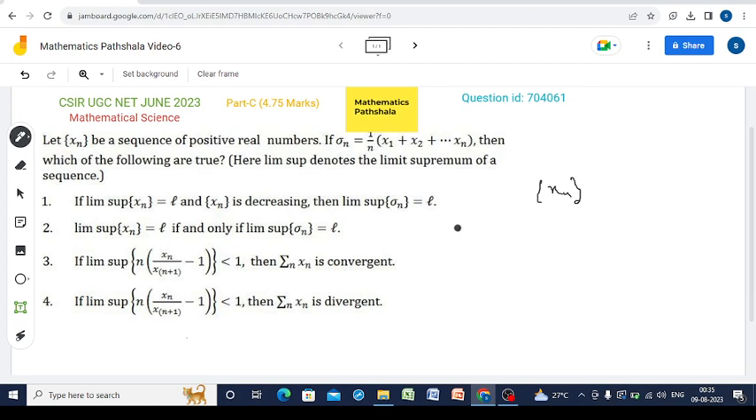So here, lim sup xn equals l means there must exist a subsequence which is convergent, because lim sup is the supremum of the subsequential limits. So lim sup xn existing means there exists at least one convergent subsequence. Since xn is monotonically decreasing and has one convergent subsequence, xn must be convergent and converges to l. When xn is convergent, its lim sup and lim inf will be the same, and all subsequences converge to that same limit l.